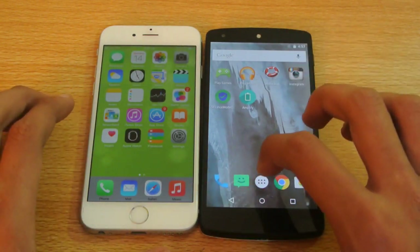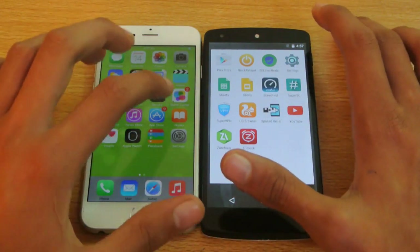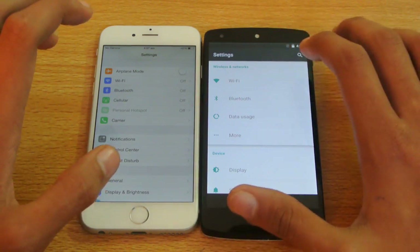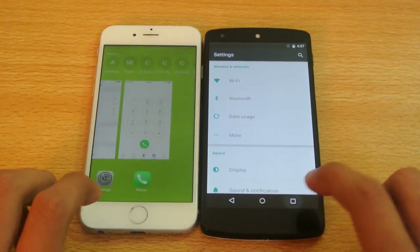Let's open up the settings from the app drawer. One, two, three, go. The Nexus 5 was a little bit quicker. Let's do this one more time.